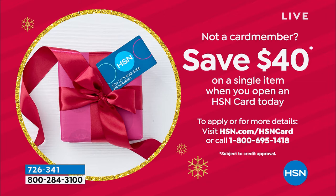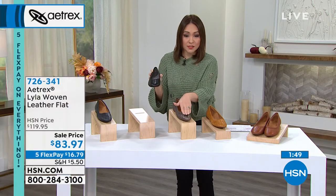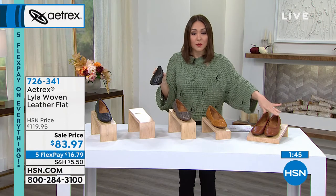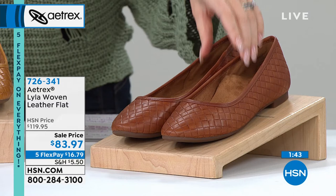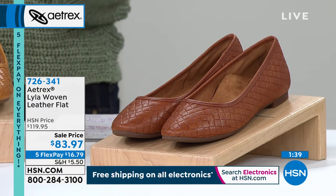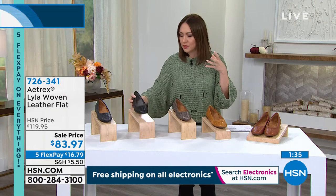Black is very popular. We also have navy, bronze, sunflower — getting very limited — and cognac. Laura, can you speak to sizing? Some are dual sizes, some standalone.